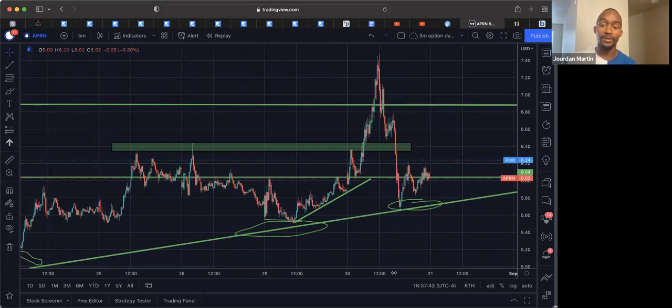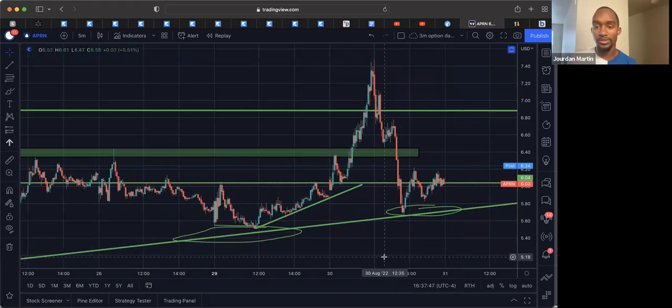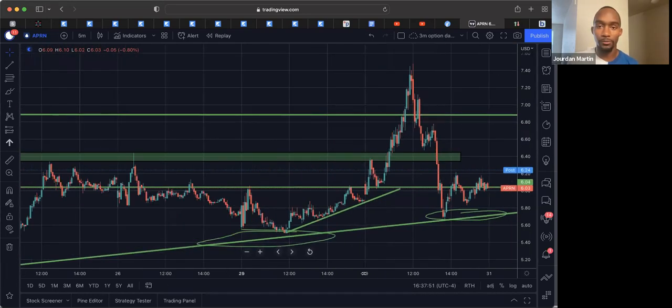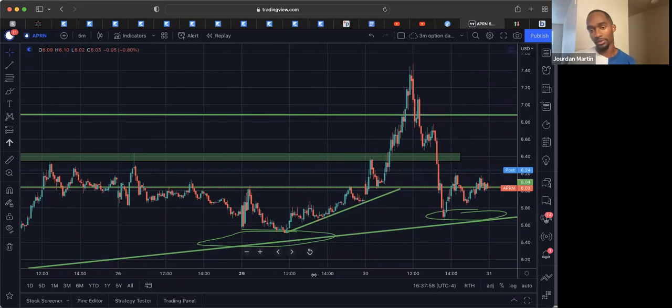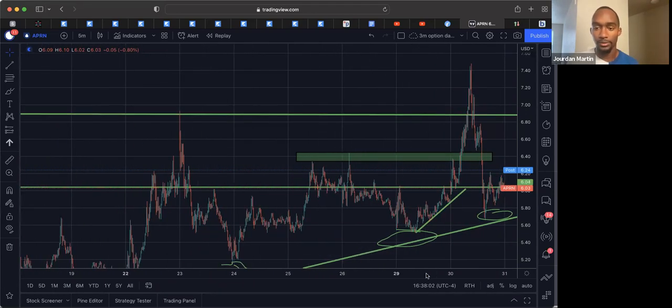Part of why I didn't make it an official call-out was I knew it was going to move fast and it was going to be a bunch of 'I ain't get in, should I get in, is it too late?' So that's why I sent the chart — kind of like hey, do what you want.